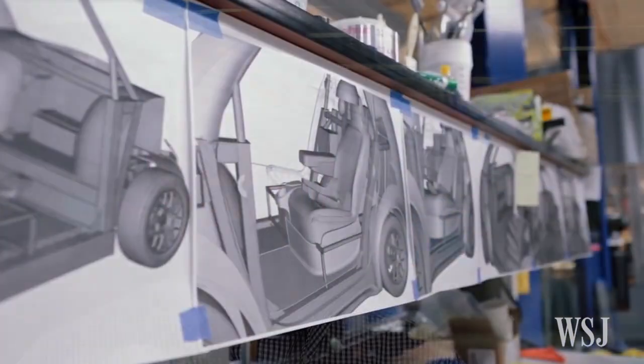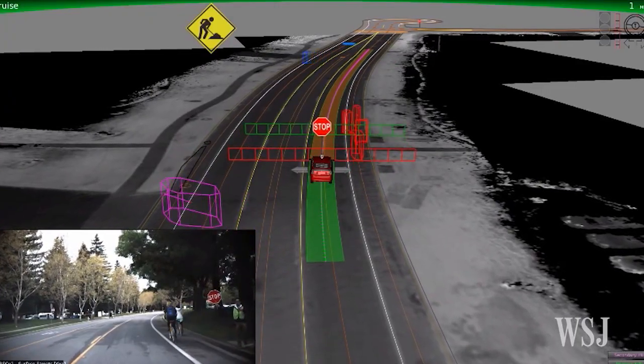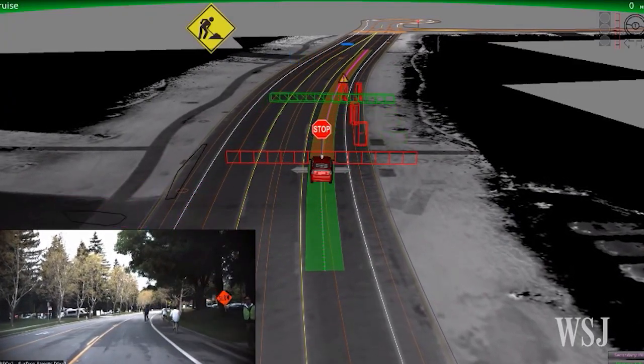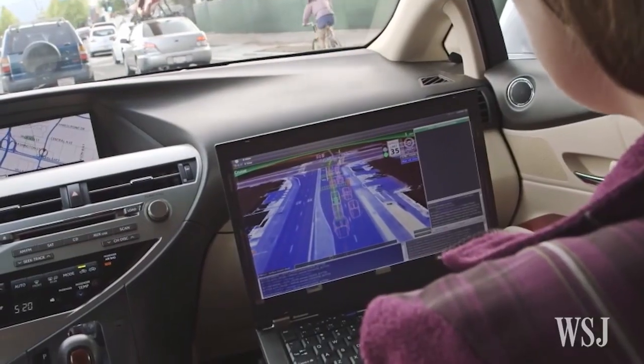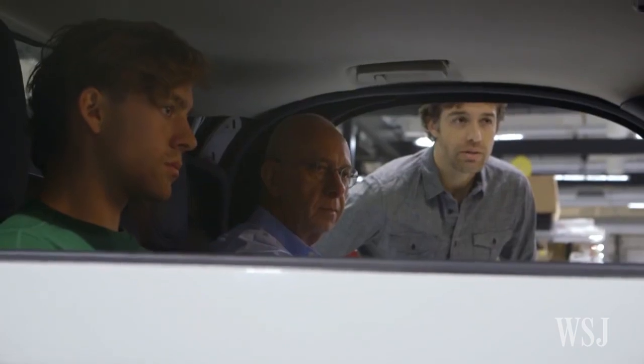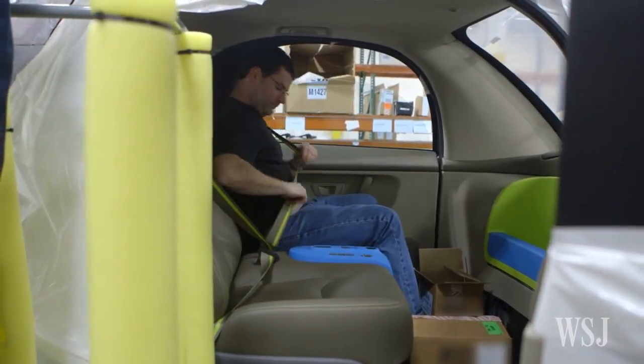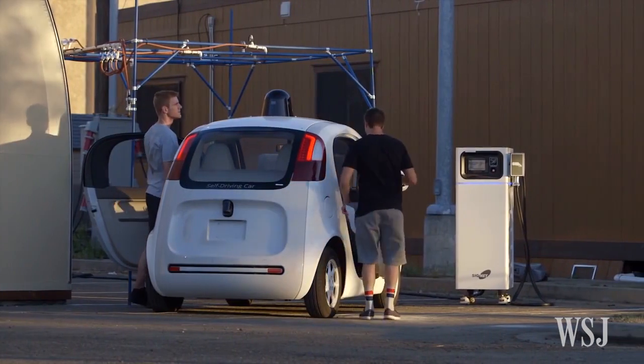Google is able to take data from what it's learning about these braking incidents or these left turn incidents, pop it into its calculations and immediately or near immediately have situations where its cars will cheat a little on the double yellow lines. That is fast-moving technology, which tells me that we're talking sooner than later when it comes to viable driverless cars.